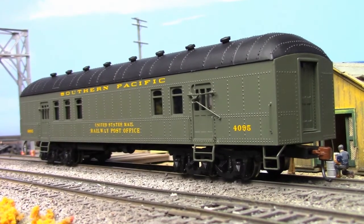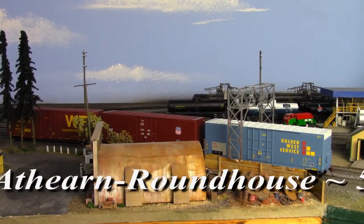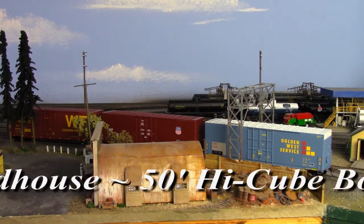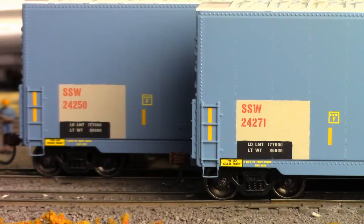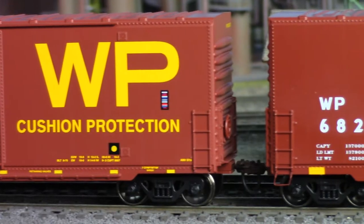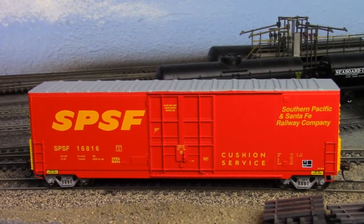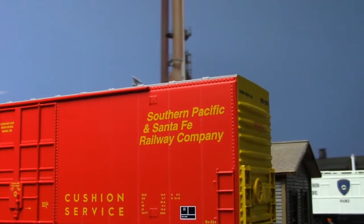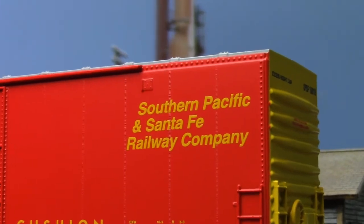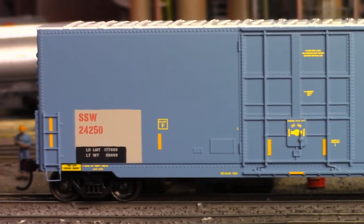And on deck from Roundhouse, there are 50-foot high-cube box cars. Typically used as a means of shipping oversized manufactured goods, such as auto parts and major household appliances, these cars feature paint schemes with re-stenciled reporting marks, liveries from railroads that no longer exist, and other railroads that never existed in the first place — yeah, that plan went well. All Roundhouse products feature machined metal wheels, knuckle couplers, and optimized weighting.